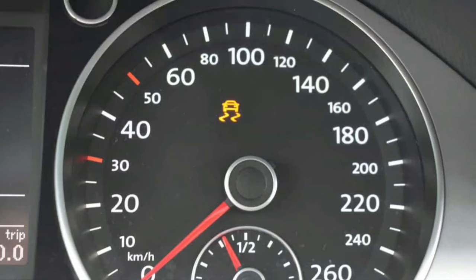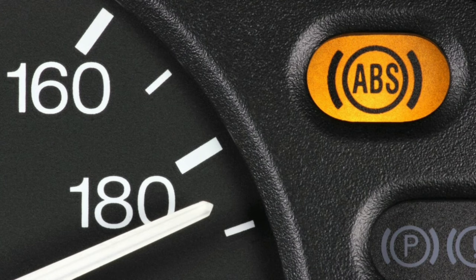ESP light: meaning, function, causes, and how to fix. The ESP light may be confusing when it's flashing on your dashboard. But what does it mean, and what causes it to come on? Let's find out.